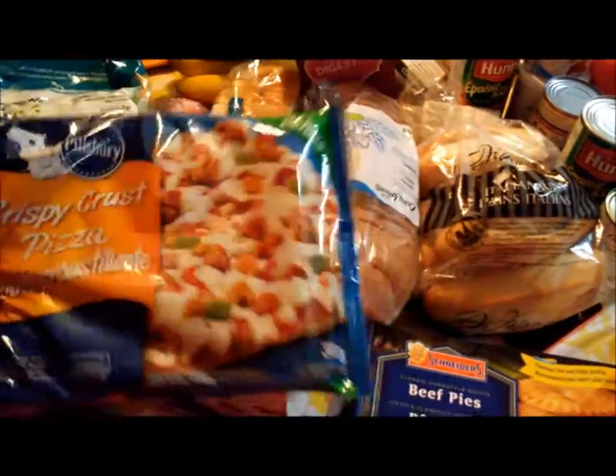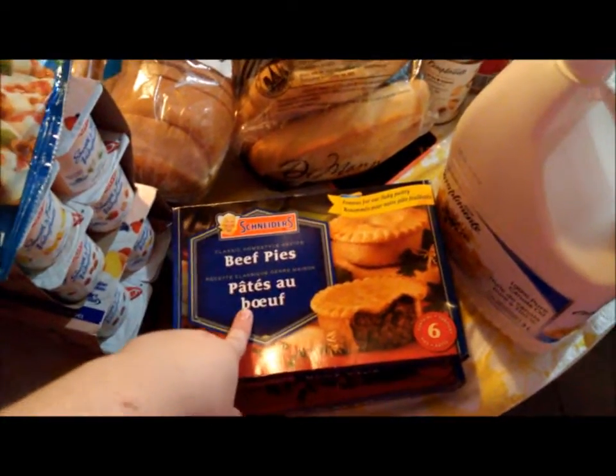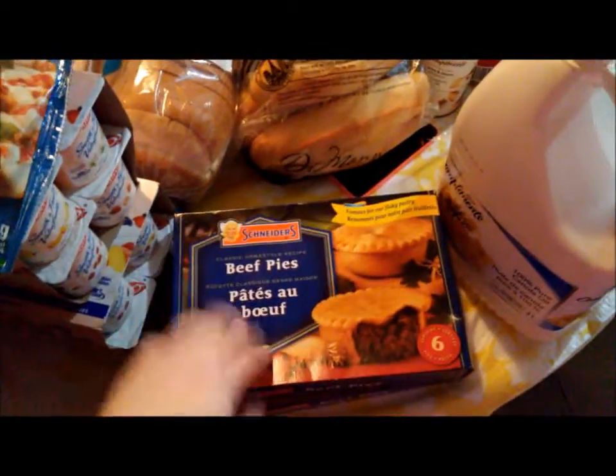Dan got this for his lunch for work — it's the Pillsbury Crispy Crust Deluxe Pizza, and he really likes that. We also got some more of the Schneider's Beef Pies — these are an awesome meal for us, we just love them — so we got two boxes of those.